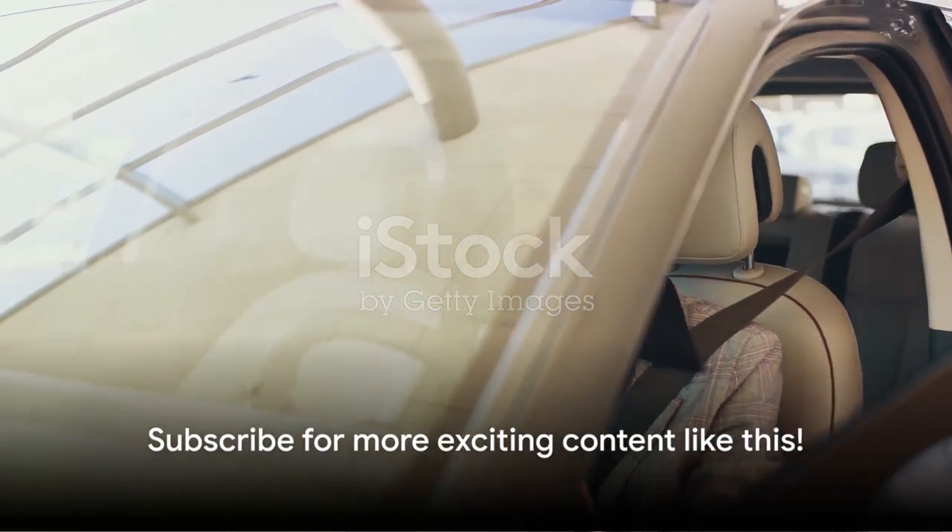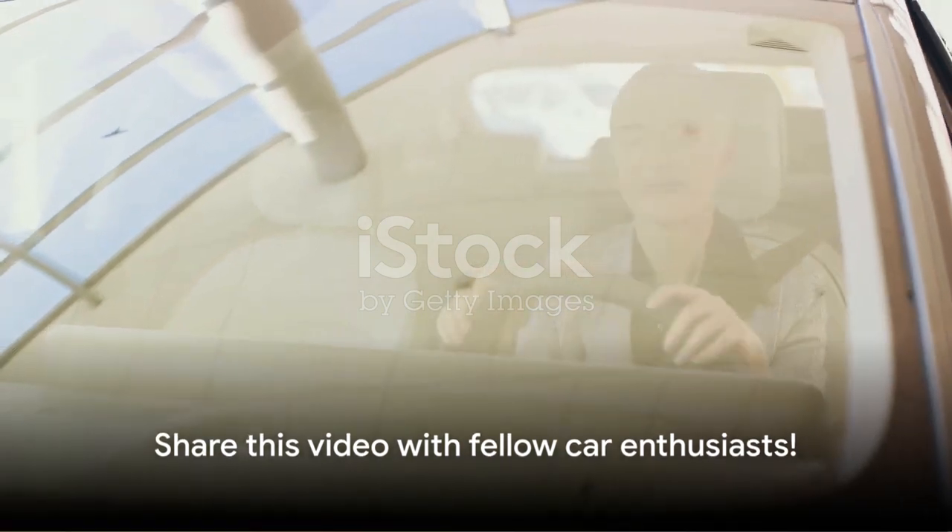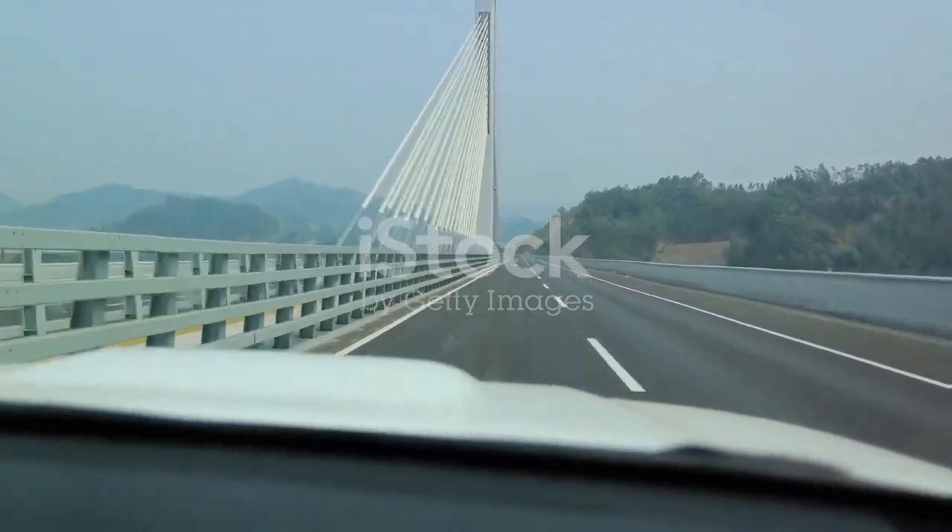If you enjoyed this video, don't forget to subscribe for more and hit that like button. Also, feel free to share this video with other car enthusiasts. Until next time, safe driving.